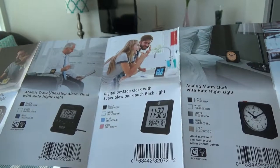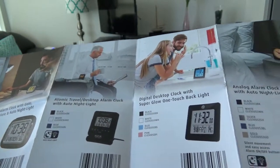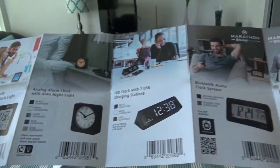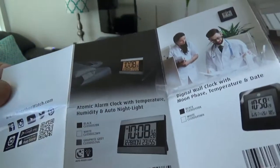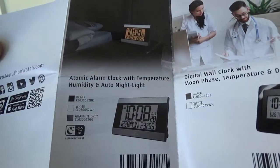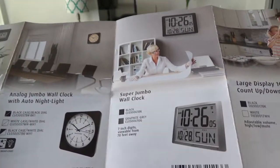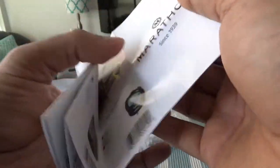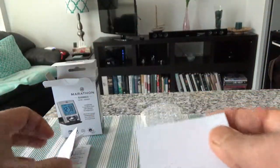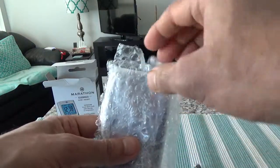I like something very simple and handy — which is the one I just bought — but they have lots of other options as well. On the other side they show more watches, so they have lots of watches to choose from. I'll set that aside and let's look at the clock itself.